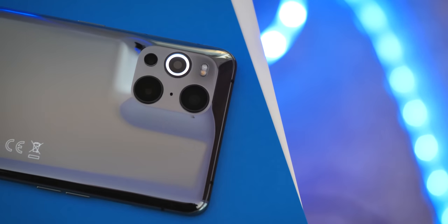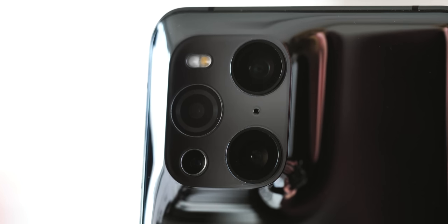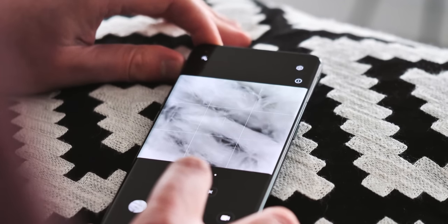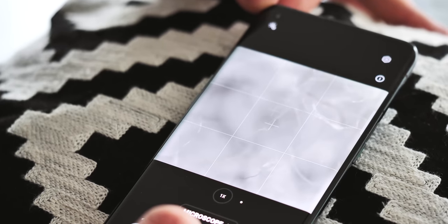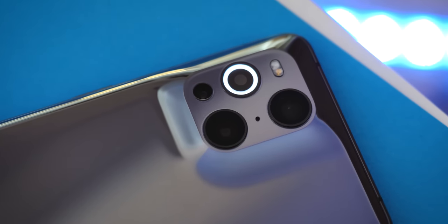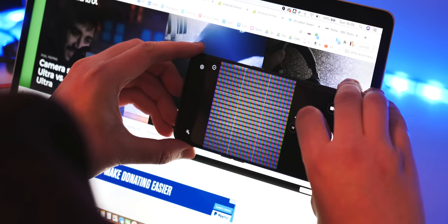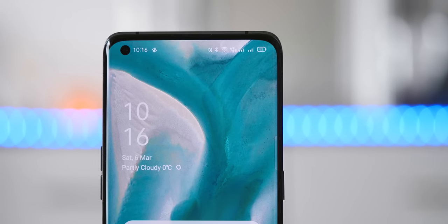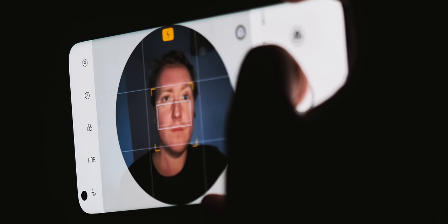The fourth camera that's been added is basically a total gimmick that you'll use once or twice before forgetting it exists. This is the microscope camera, which lets you take 3-megapixel images up close with a 25x zoom level. To get anything in focus you basically need to hold the phone directly on top of what you're shooting, and when you consider the very low resolution and shallow depth of field, it's just gimmicky and impractical. The front-facing camera is decent and works well with the HDR feature, though it also has a virtual ring light for selfies in darker conditions.